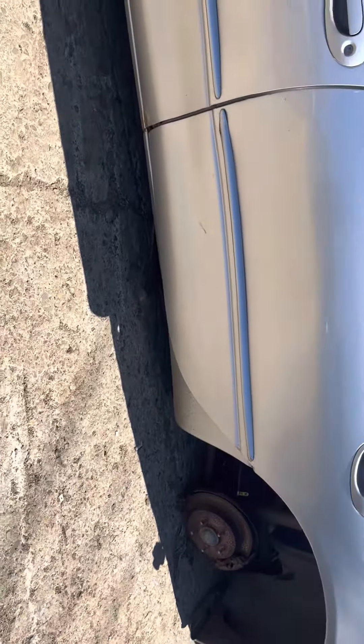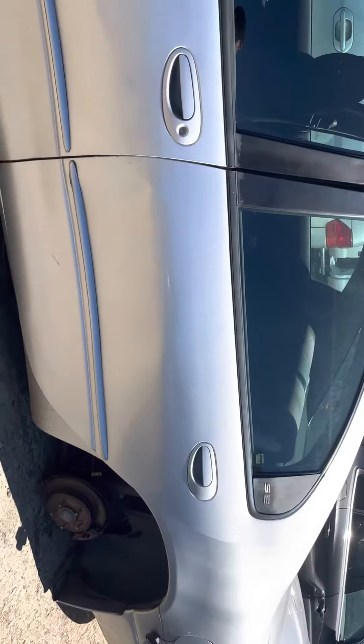Front rear driver doors. Front driver's rotted on the bottom, rotted on the corner. Same on the other side.